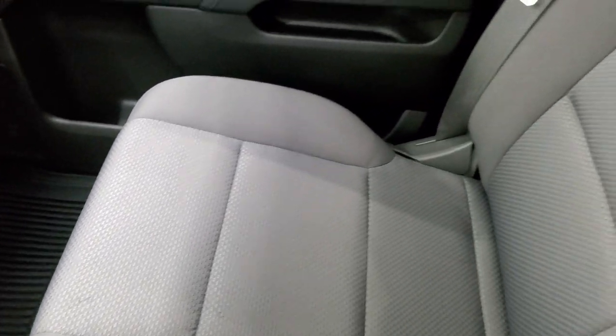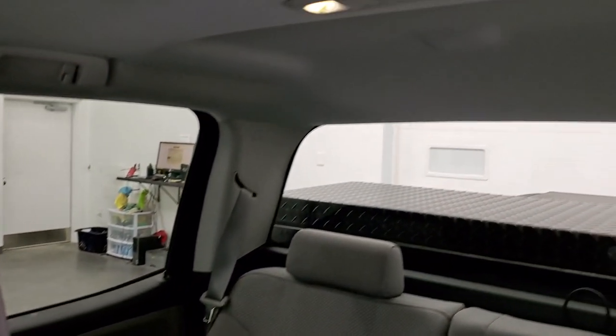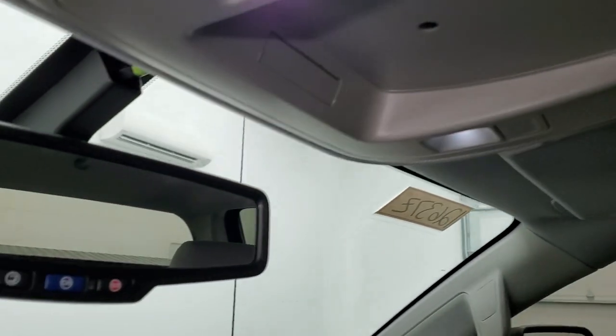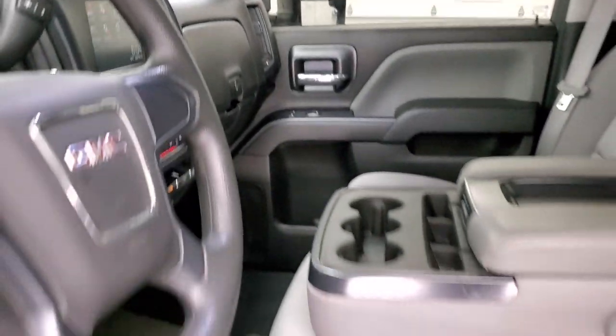The passenger side floor mat and seat are in excellent condition — no rips or tears on there, looks really good. The headliner is in great shape, and you do get map lights up here. It has OnStar and SOS capabilities in the rearview mirror. We'll take a quick look at the back seats and then start it up and take a look under the hood.